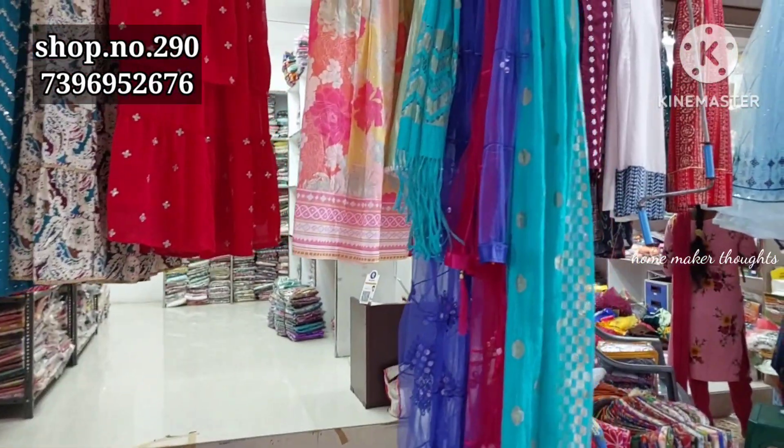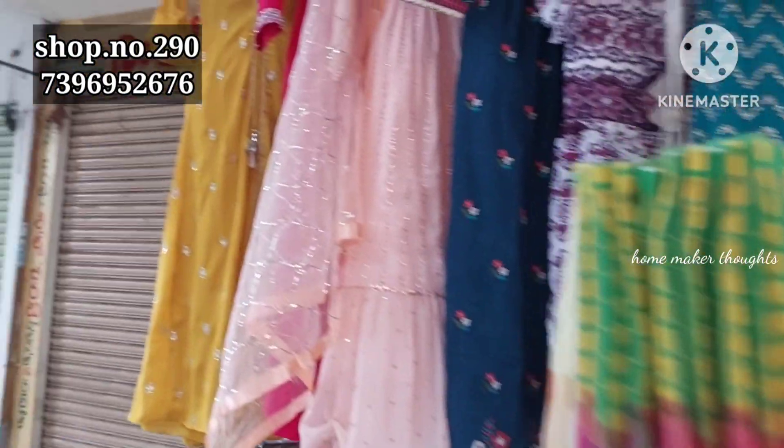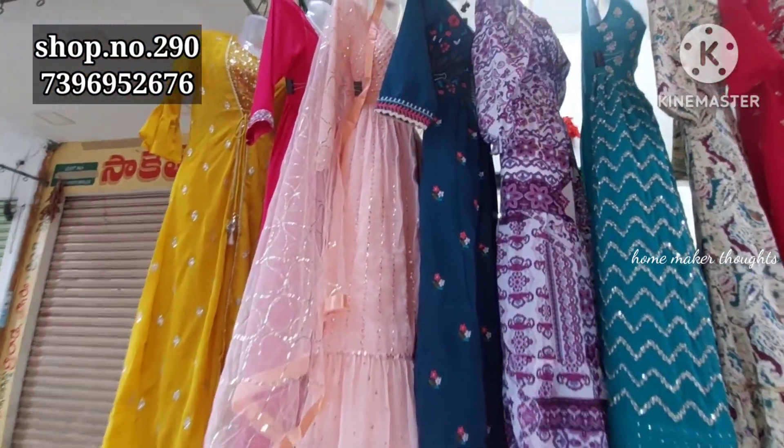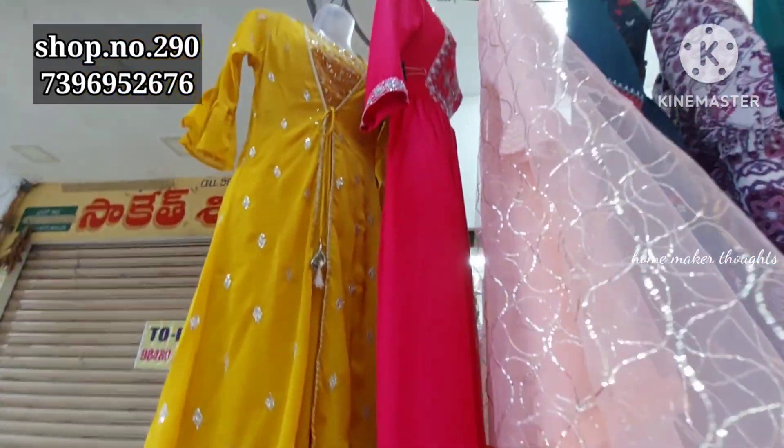This is a saree collection. This is also a dress. We have to buy the coat style in the mustard and yellow color combination.